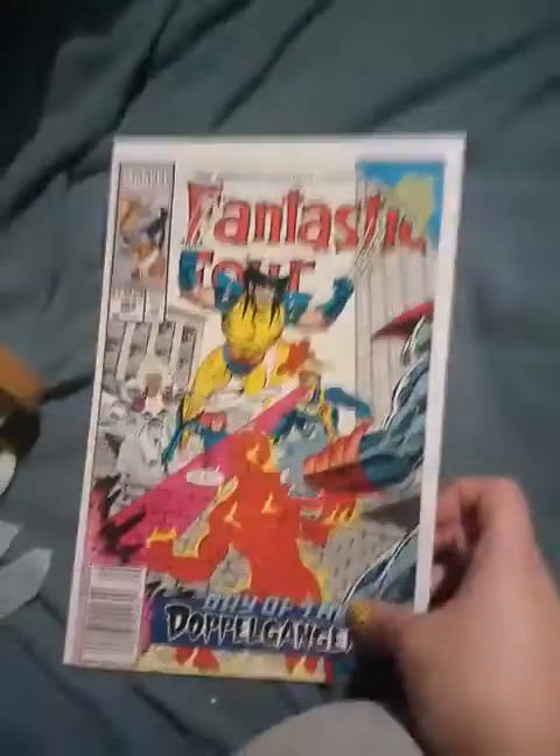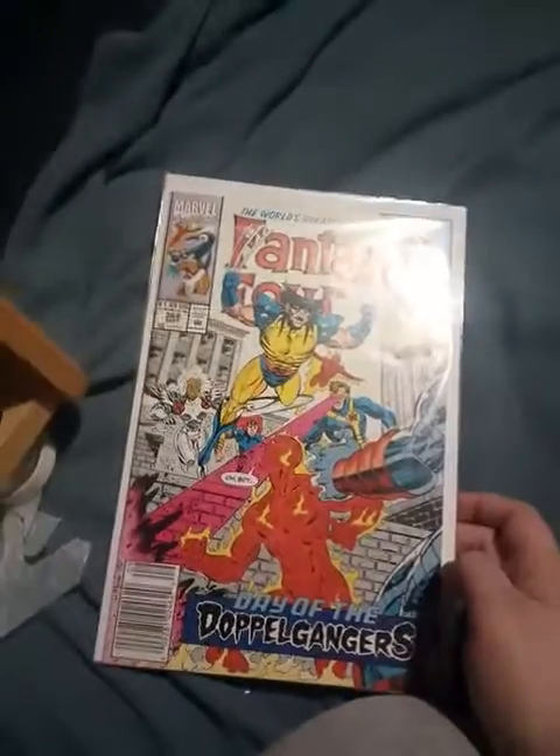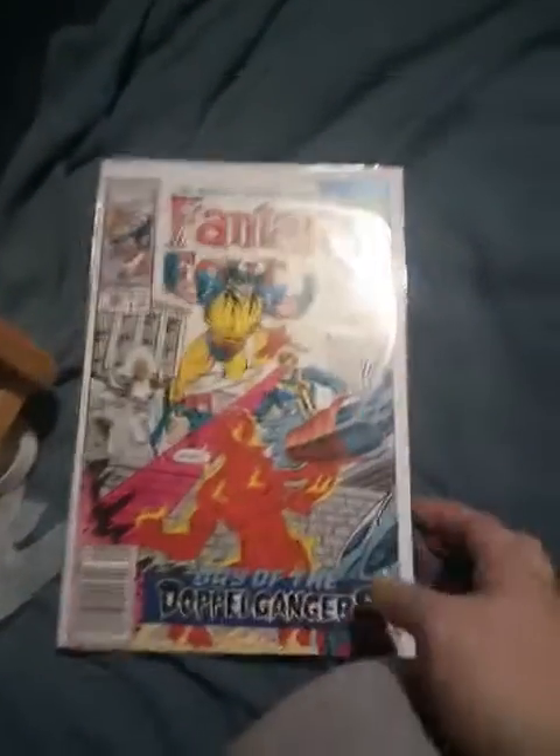This next item — my boyfriend is a severe nerd. I didn't get this at the thrift store; I got it at an antique store and they really didn't cost much, but he collects stuff like this. This may take a minute to go through because I got him quite a few. This is a Fantastic Four comic book.